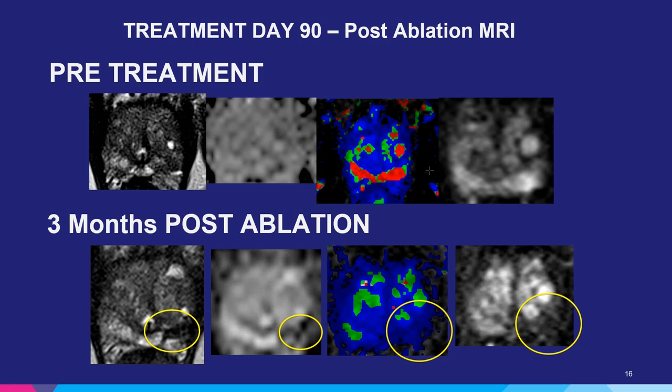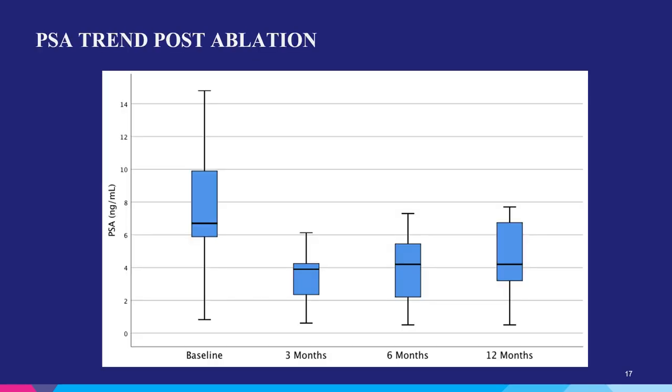We then biopsy this area and determine if there's any viable tumor present within the lesion, taking between four and six samples. The PSA trend post-ablation shows approximately a 42% decrease in PSA from baseline at three months. This is similar to most other focal therapy trials. If you ablate prostate tumors, the amount of PSA being secreted into the bloodstream is decreased, hence we see this change in PSA.